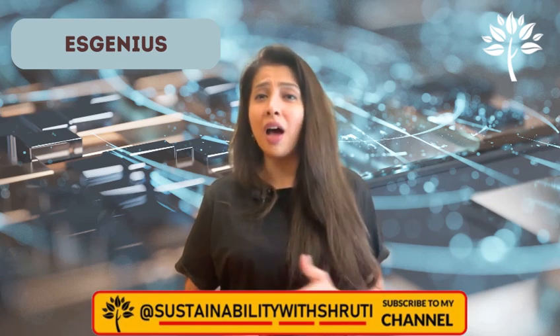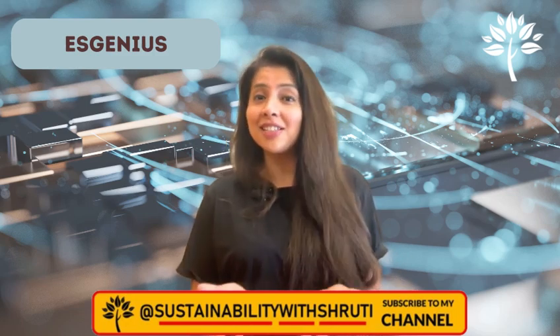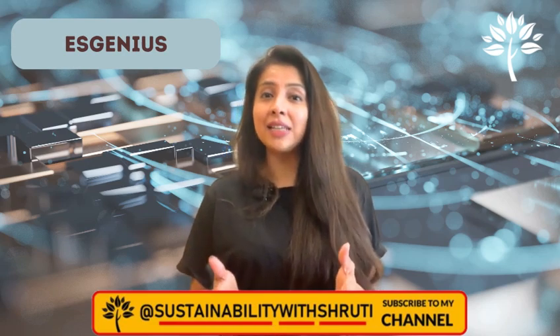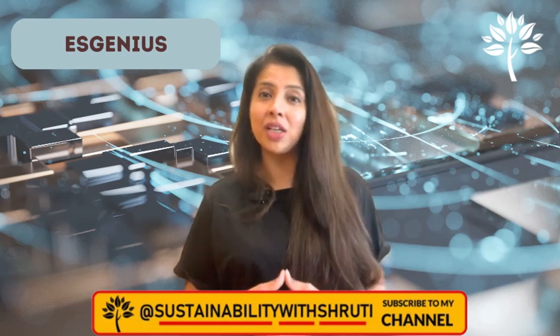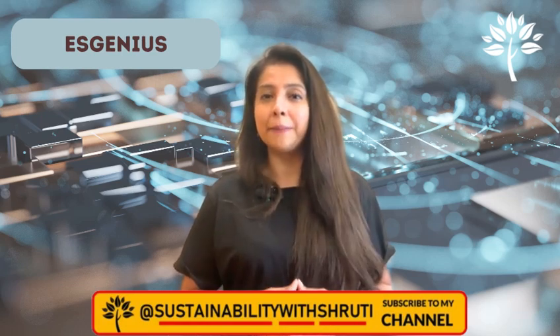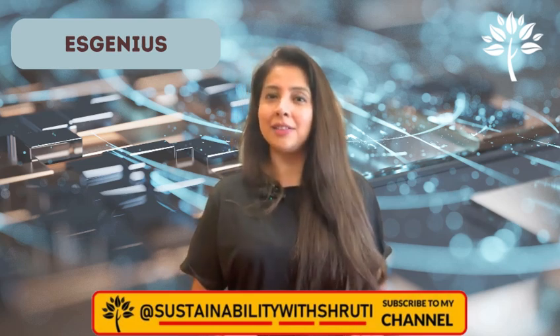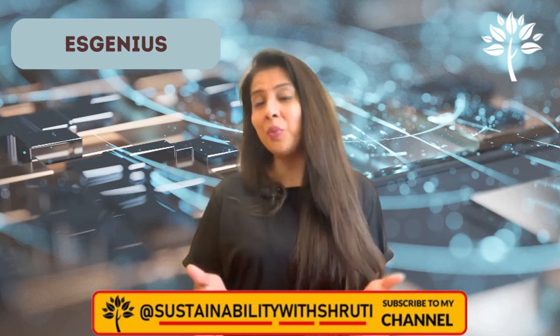The second tool is ESGenius. Ever had to go through one of those hundred-page ESG reports? ESGenius does it in seconds — it reads, scans, and even flags greenwashing, risky supply chains, or carbon offset gaps automatically. Why it matters: investors can avoid bad actors and companies can clean up their disclosures.